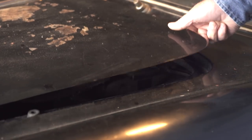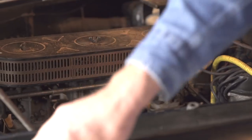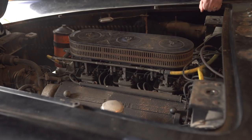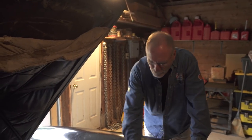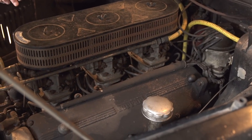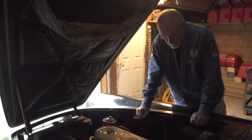This is a classic front-engine 12-cylinder Ferrari, and this is a 250. The 250 designation refers to how many CC's were in each cylinder — 250cc per cylinder times 12. If you do the math, that's three liters. So it's a three-liter engine, 240 horsepower, three Weber two-barrel carburetors. This is a Colombo model V12, a classic Ferrari engine they offered for years.